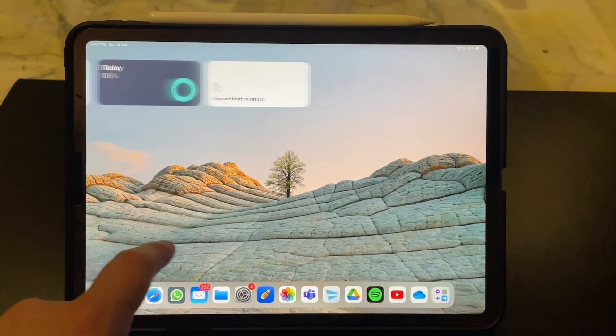Another feature that sets the iPad Pro apart is the Pro Motion display. This display has a high refresh rate of up to 120 Hz, which makes scrolling and interacting with the device feel incredibly smooth and responsive.